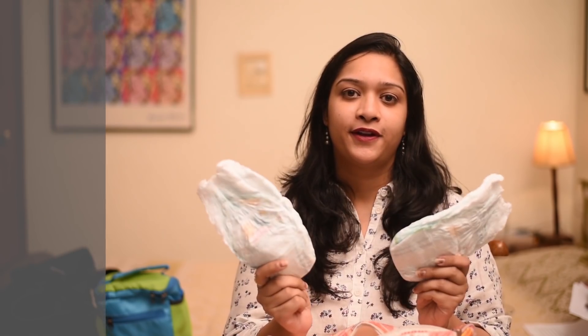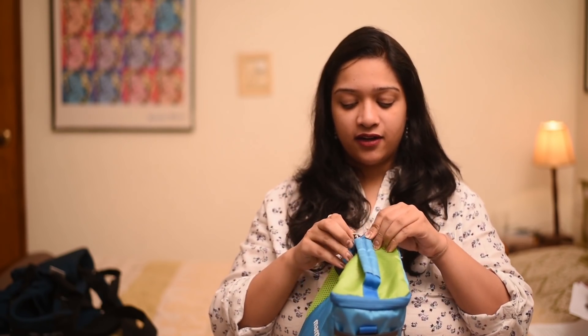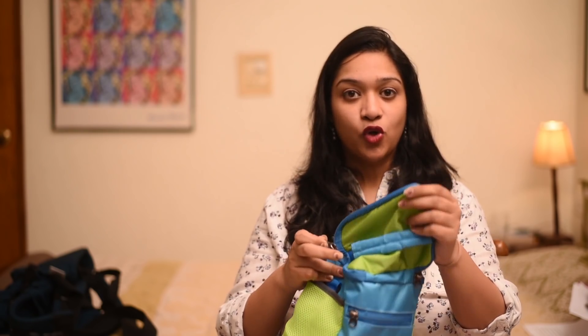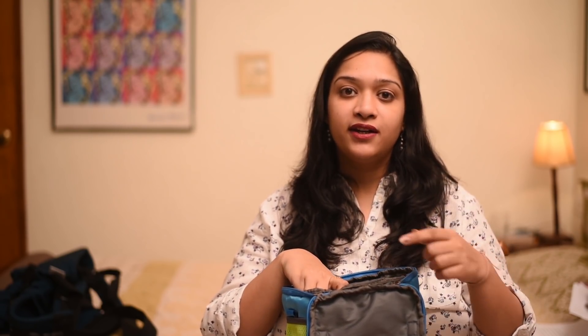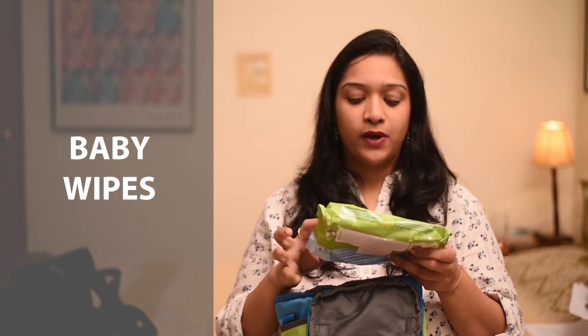Moving along — diapers. There are a plethora of diapers available in the market, so you can choose the ones you like, but diapers have to be in your diaper bag. I really like the concept of having a separate toiletries bag because if you don't have time to open the whole bag and rummage through things, you can quickly access the essential items. Since we're talking about changing diapers — baby wipes are really important.